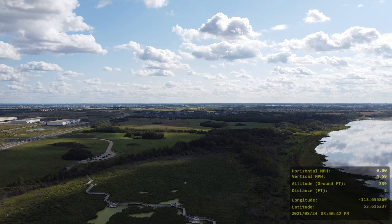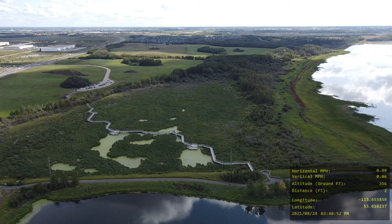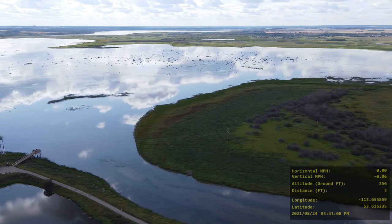I'm climbing up in altitude to 356 feet. I'm going to stay just at 356 feet because it's just under 400 feet. Now I'm rotating the drone to get a view of Big Lake. This is the biggest lake in the immediate Edmonton and surrounding areas of Edmonton, Alberta, Canada.